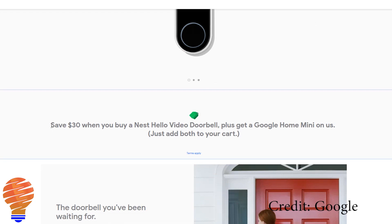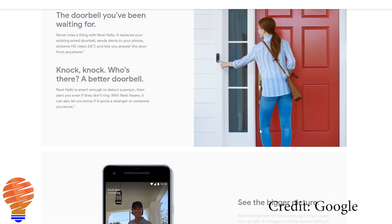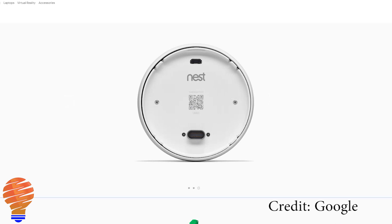Not to be outdone, Google has put all of their devices on sale for the entire month of July, including a number of the Nest devices. The Nest Hello Doorbell is $30 off and you get a Google Home Mini on top of that. The Nest Thermostat E — the lower-level model — also comes with a Google Home Mini.